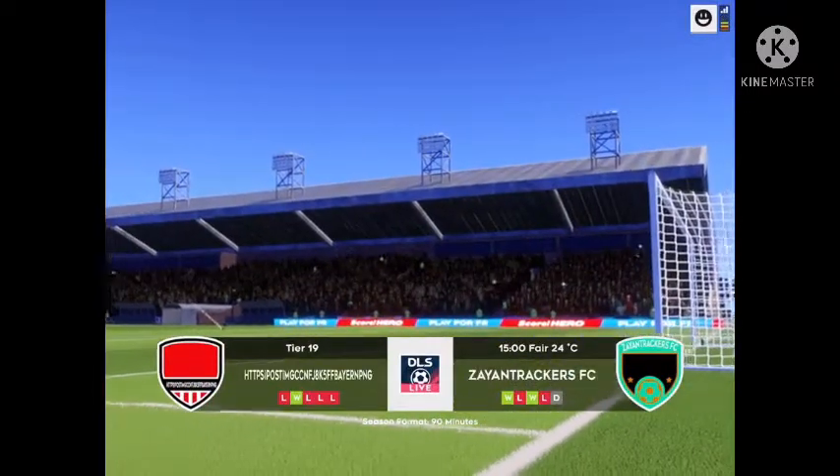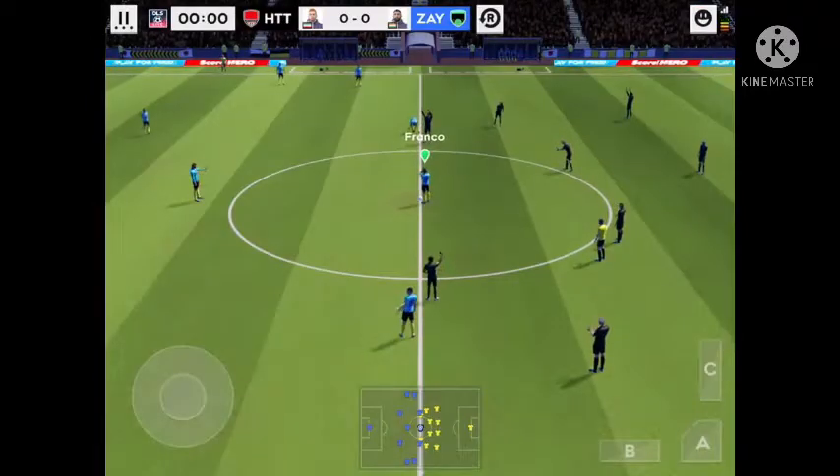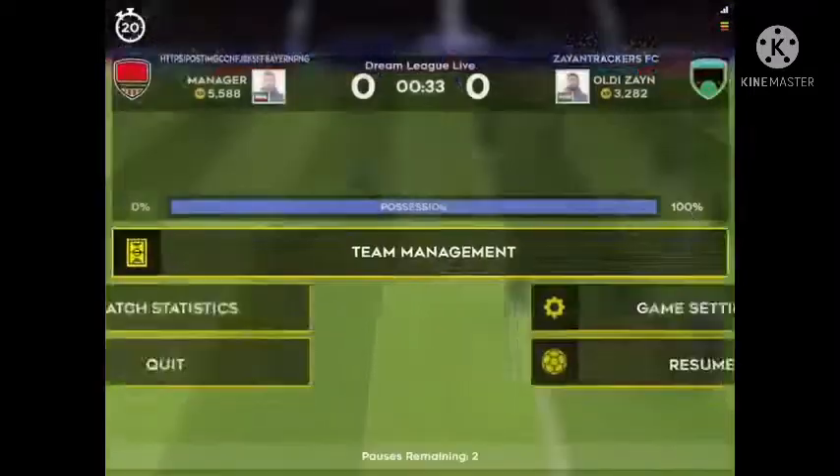These teams have what it takes to win. The home team has gone with this line-up, and the away side has gone for this line-up. And we're off — this should be an entertaining game.